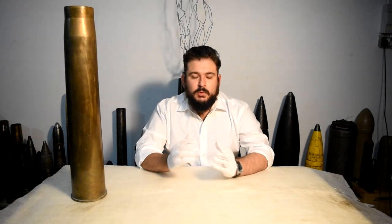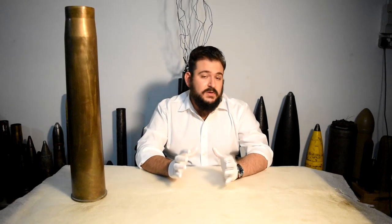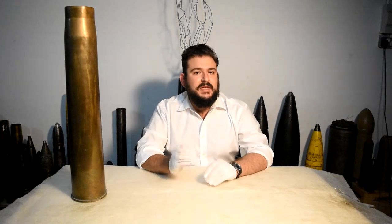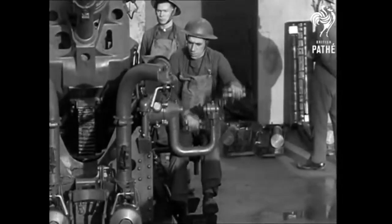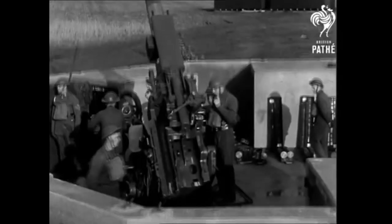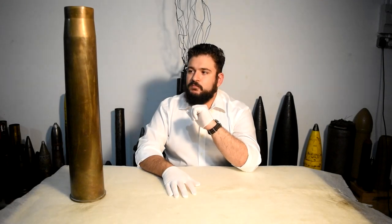We're going to start with something that is a very strong part of Malta's collective memory in the Second World War, and that is the Ordnance Quick-Firing 3.7 inch anti-aircraft gun. Here next to me I have an example of a shell casing of this particular gun, just to give you an idea — first, the history of the gun itself.